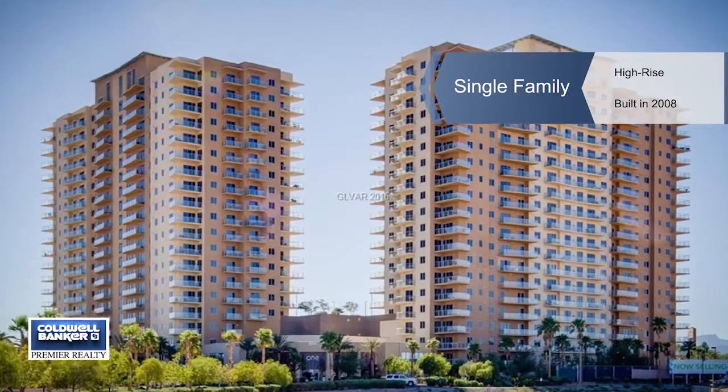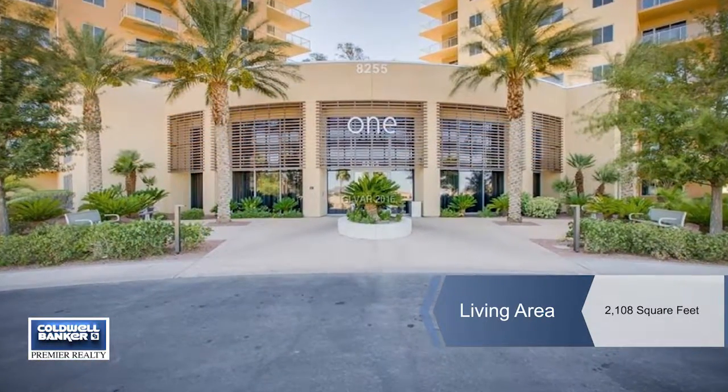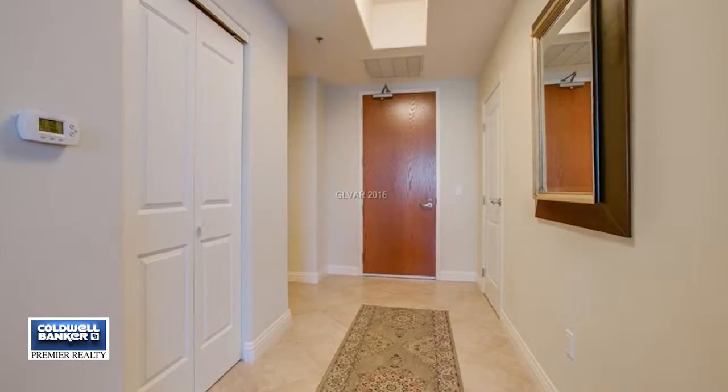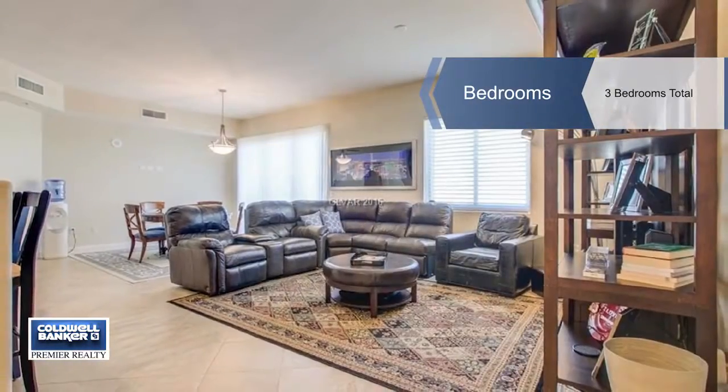Add convenience to your lifestyle with this immaculate 3 bedroom, 3 and a half bath condo on Las Vegas Boulevard, south of the Strip. This home is located in one of Las Vegas' full service resort high rise communities.